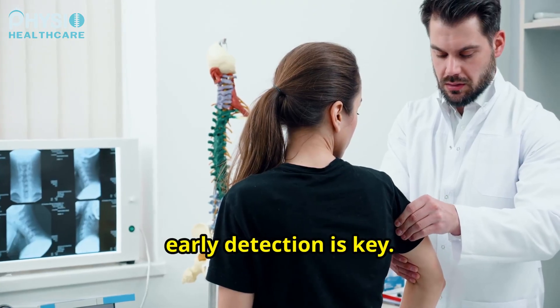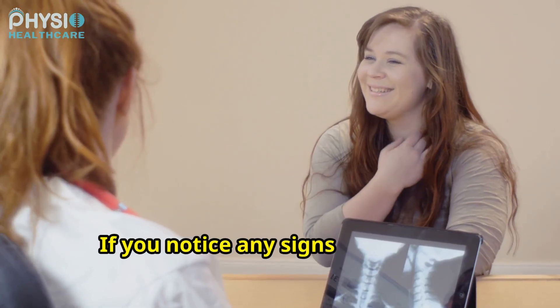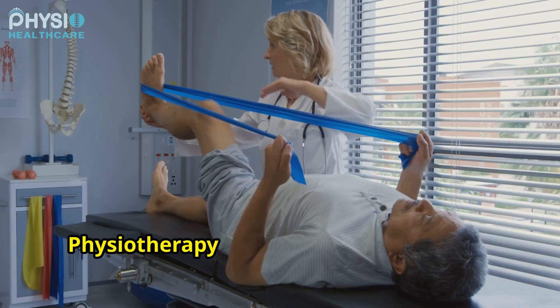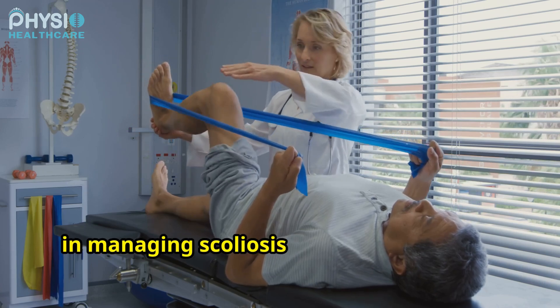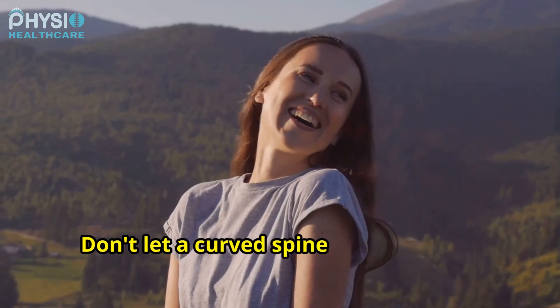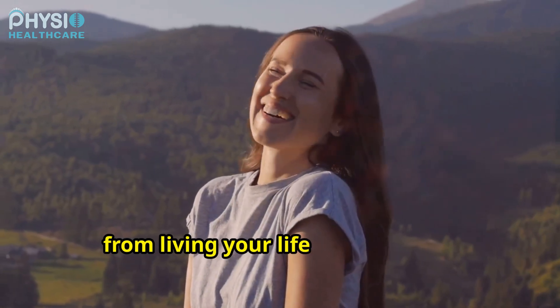Remember, early detection is key. If you notice any signs of scoliosis, such as uneven shoulders or hips, consult your doctor. Physiotherapy can play a significant role in managing scoliosis and improving your quality of life. Don't let a curved spine hold you back from living your life to the fullest.